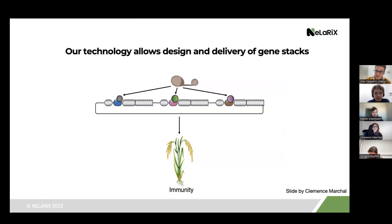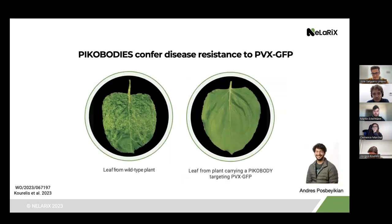Our technology also allows us to design and deliver gene stacks — we could have different sensor PIC-M1 NLRs targeting different pathogen effectors, providing a more robust long-term solution. As Clem showed, we demonstrated that PICobodies can confer resistance to PVX expressing GFP. Transgenic plants in Nicotiana benthamiana carrying PICobody enhancer targeting PVX-GFP show systemic resistance quite nicely compared to a wild-type plant.